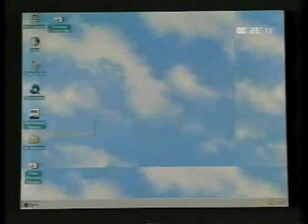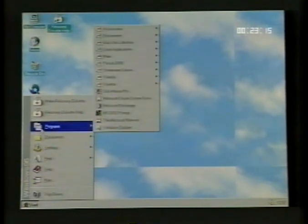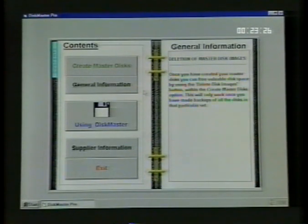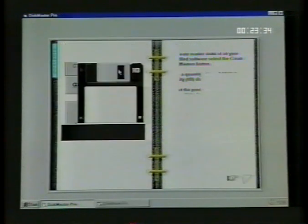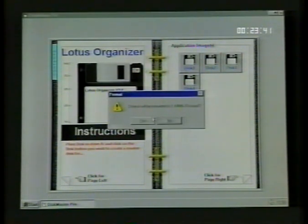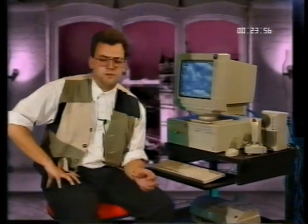Disk Master Pro will allow you to create the install disks for all of your pre-loaded software applications. To use it, click on Start, then move to Programs, and click on Disk Master Pro from the list. After a few seconds, the Disk Master Pro program will load. Click on the cover of the book to open it and read through the general information. To create a disk, click on a disk icon and follow the simple instructions. Once you've created all of the disks on one page, a new icon will appear in the bottom left-hand corner, allowing you to delete the image files that are no longer needed and free up valuable space.